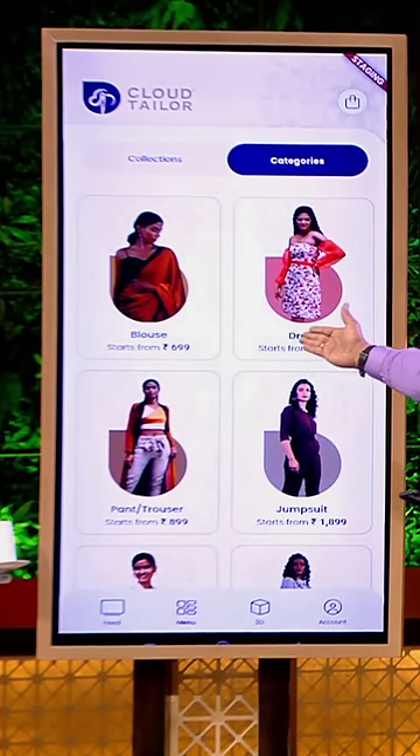You can see our starting prices are very low. We have kept the price point according to the market. You'll get a tailored blouse in 700 rupees, as per your size.